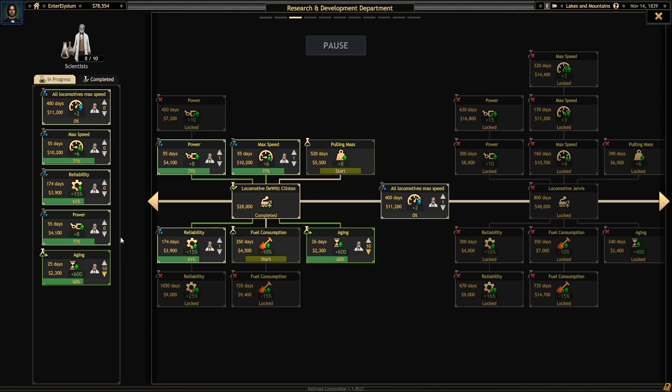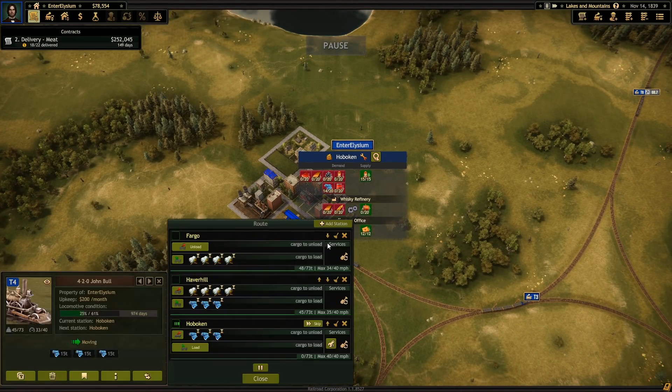Oh, that isn't all locomotive max speed, right? Wait, no, this is aging. I put the wrong one. Whoops, there we go. Damn, what a waste.